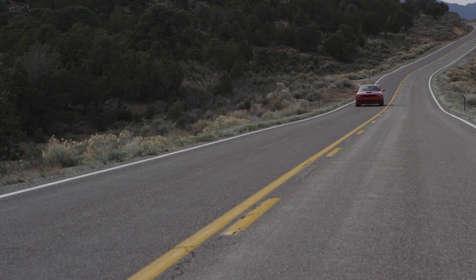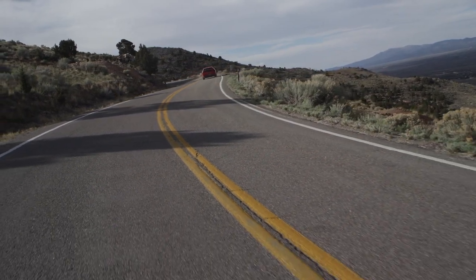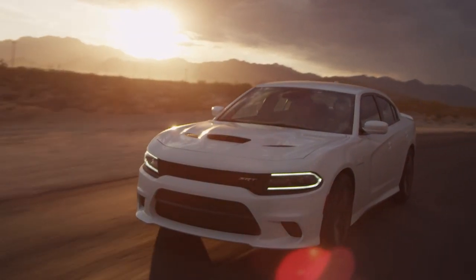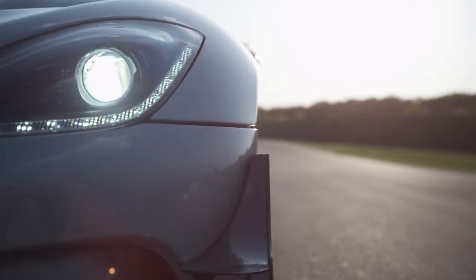Last year we sent a shockwave through the performance enthusiast market when we launched the Hellcats. And we were very careful on how we positioned those cars. We positioned them as muscle cars, not as track cars — because we believe we already had the ultimate track car in the Viper.